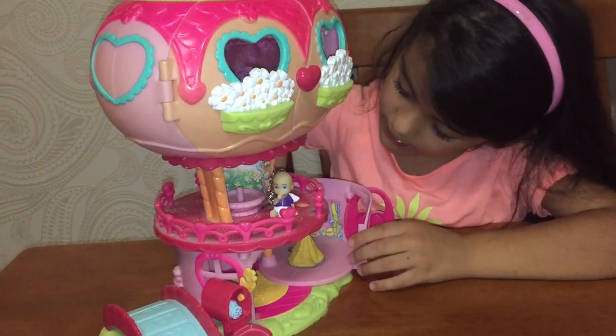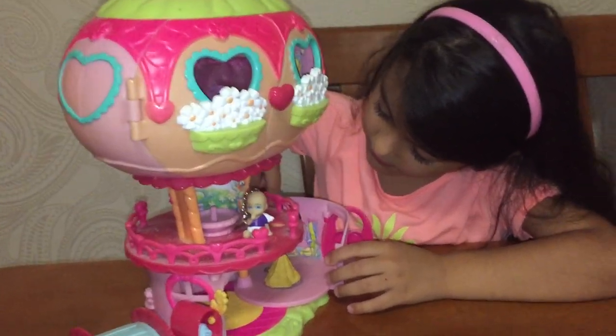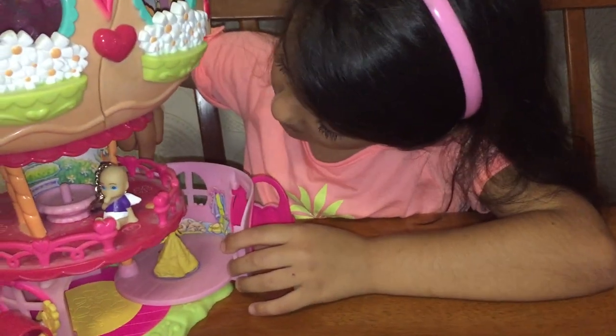And guys, we also have a drawer here and some pictures of it. So we have a tomato and a pear.